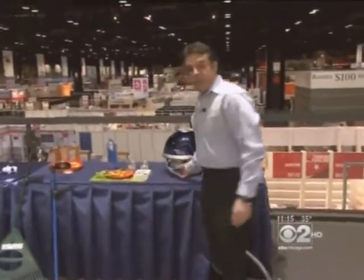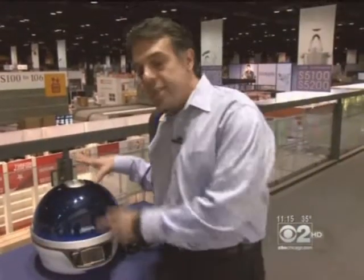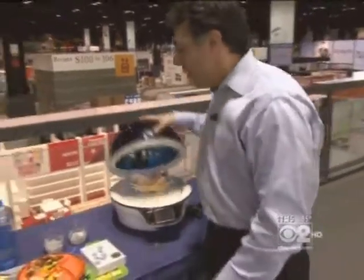This might look like your mother's hairdryer from the 1960s, but it's actually the Wovo by Gallons, and it's designed to be a microwave with that kind of high-tech look that you can have in your kitchen.